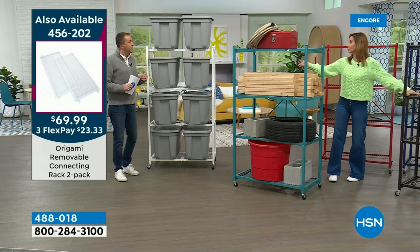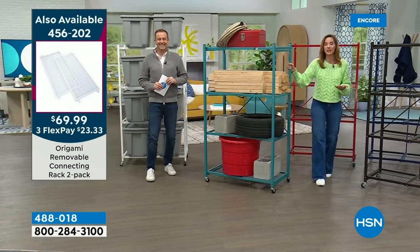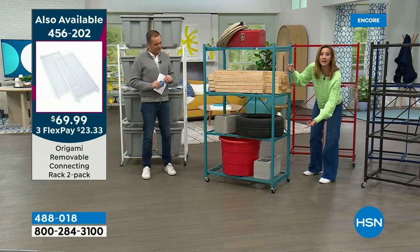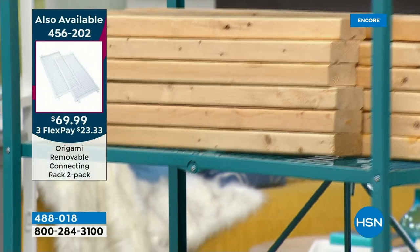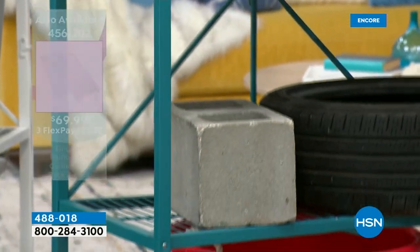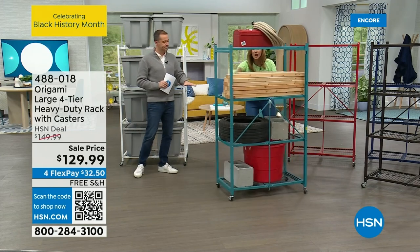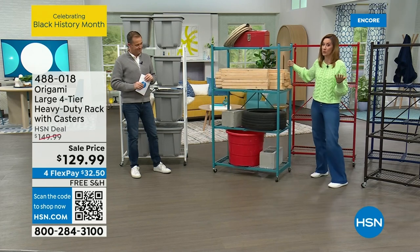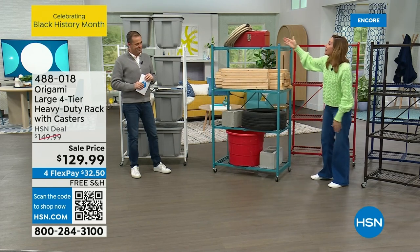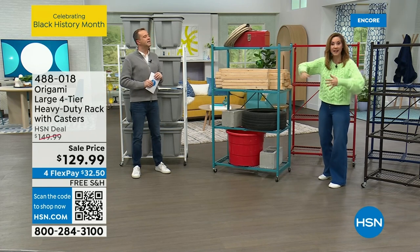I wanted to show you sheer storage — we're talking 300 pounds of movable storage. Because of these industrial caster wheels, two of which lock, I can move it with ease. I've got lumber, a full-size tire, weights, two cinder blocks, and I can move it with ease. So yes, when we talk about movable storage, you're getting it.